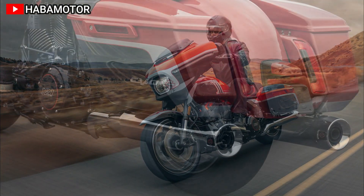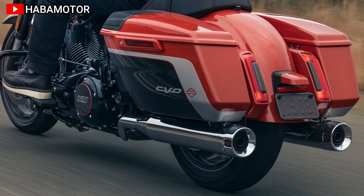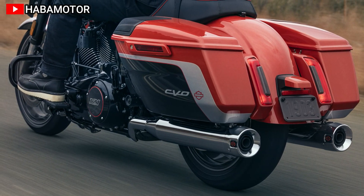Performance-wise, it houses a Milwaukee 8 VVT-121 engine, reducing weight by 31 pounds compared to previous models and enhancing aerodynamics.